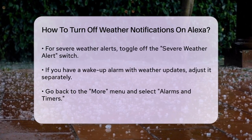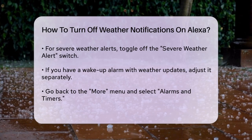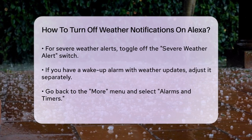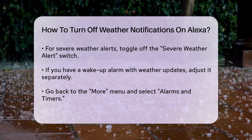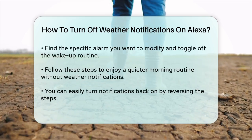If you have an alarm set up that includes a wake-up routine with weather updates, you'll need to adjust that separately. Go back to the More menu, then select Alarms and Timers. Find the alarm you want to modify and toggle off the wake-up routine at the bottom of the screen.